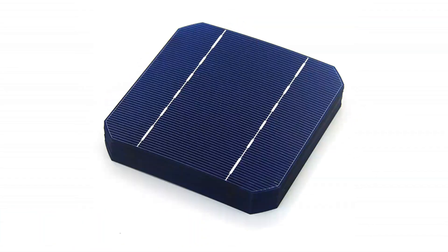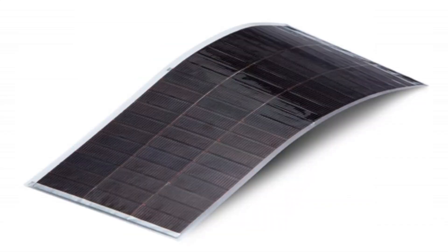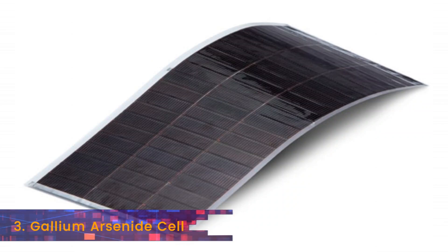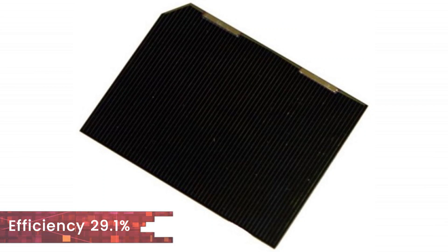The efficiency for monocrystalline silicon remained at 26.1%. The number 3 spot is occupied by gallium arsenide solar cells. They showed significant improvement last year and rose from 27.8% to 29.1% efficiency level.